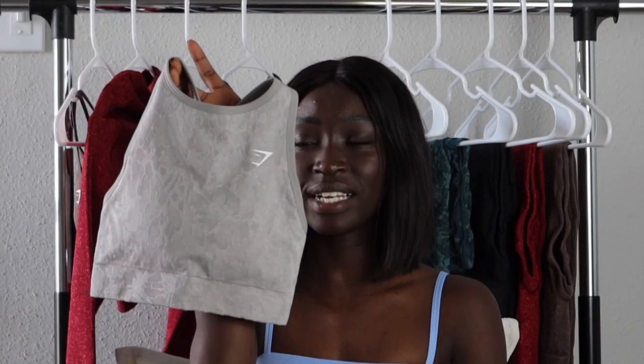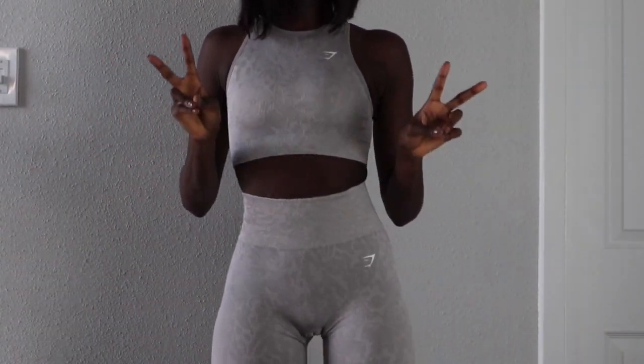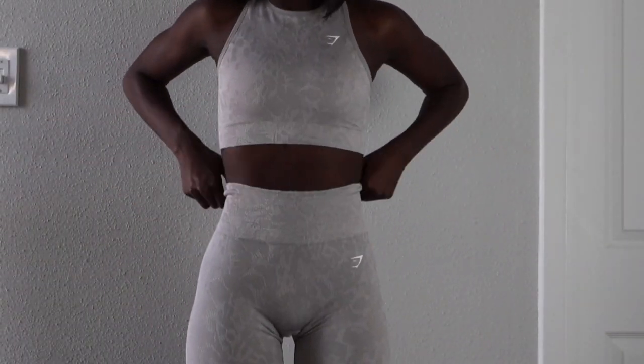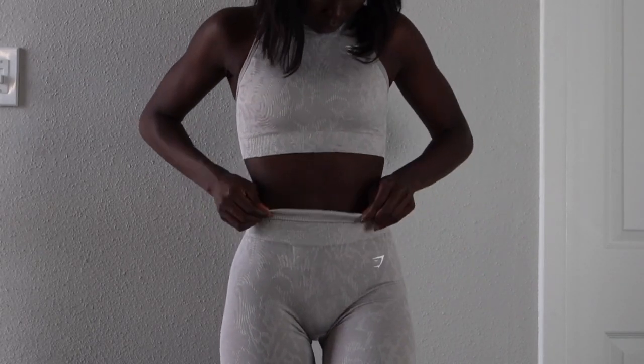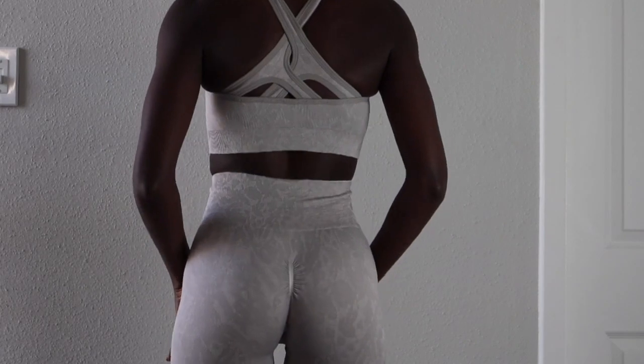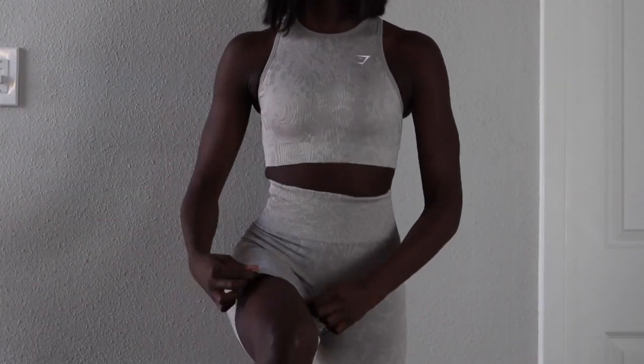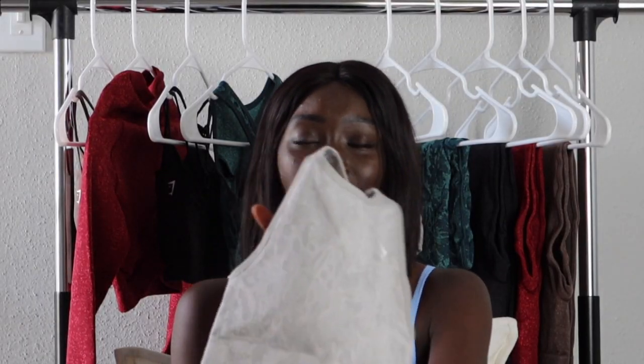Starting with the Adapt Butterfly sports bra — it has a nice high neckline for extra support and coverage, and it comes a little bit longer than a typical sports bra, which gives more coverage. It has removable padding, a double cross in the back, and a beautiful butterfly pattern going all the way around.